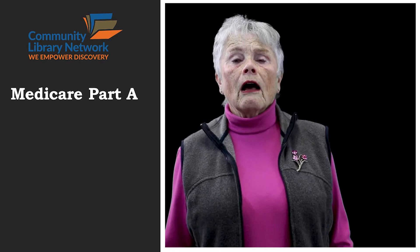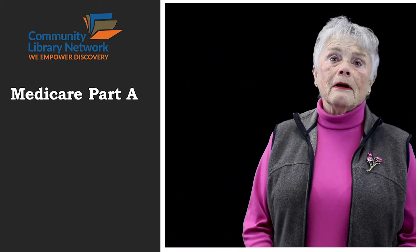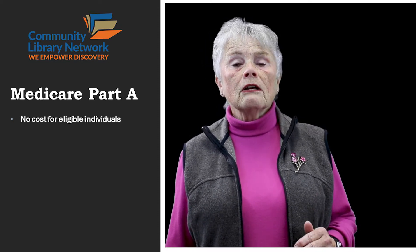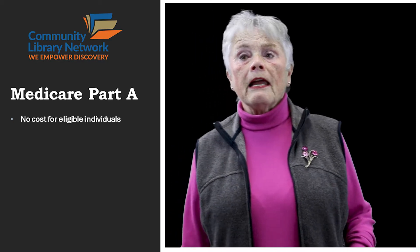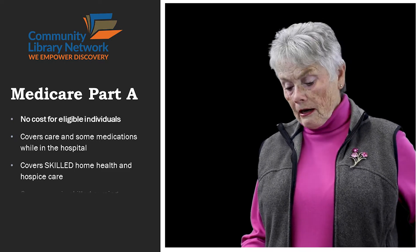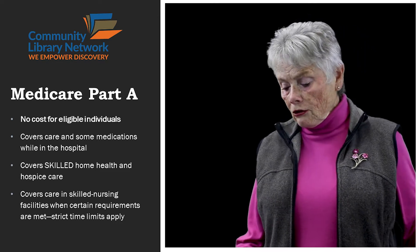Medicare Part A became law in 1965. Unfortunately, from the day that it started, it was underfunded and exceeded the cost estimates, but that's no surprise to anybody, especially people in North Idaho. There is no cost for Medicare Part A for anyone who has 10 years of work credits — that's 40 quarters — or a spouse has been working and paying into Medicare. This covers care and some medications while you're in the hospital. It covers skilled nursing and hospice care. It covers skilled nursing facilities when certain criteria are met for time. You have to have been in the hospital first, and then go into skilled nursing.